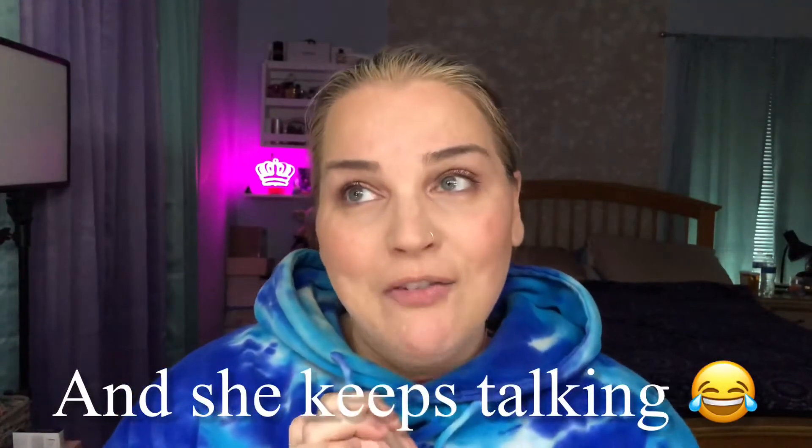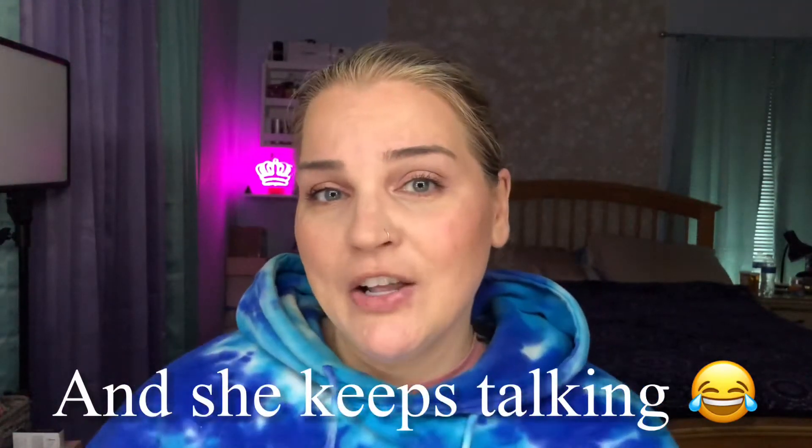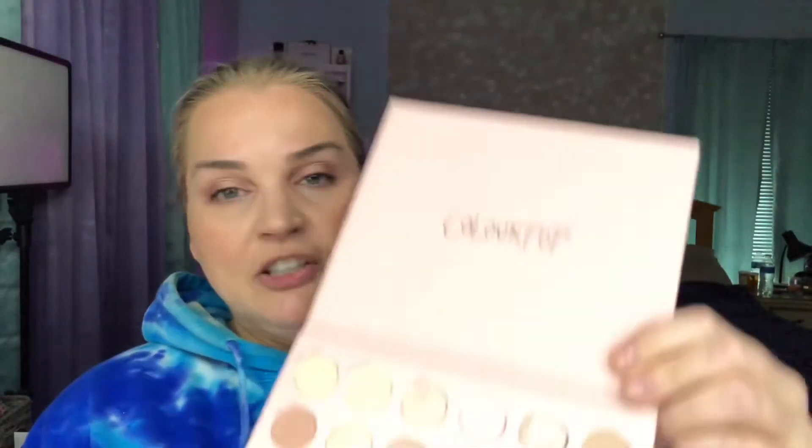Without further ado, I hope you guys enjoyed the new intro. I'm going to try to do vlogmas — I can't guarantee I'll be here every single day, but I'll give it my very best shot. Pardon my voice — my daughter and I are both sick. We're going to start by swatching the entire Smoke and Roses palette and then move into the comparisons.